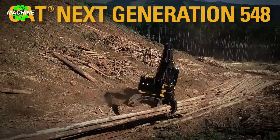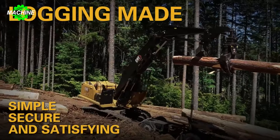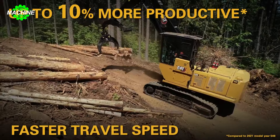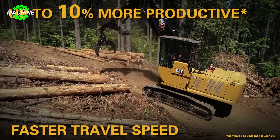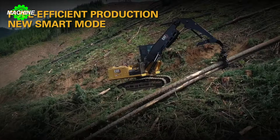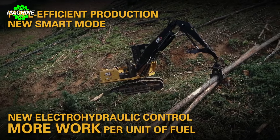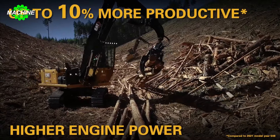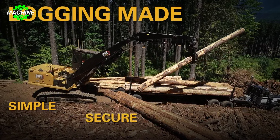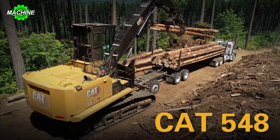The Caterpillar 548 Harvester is designed to operate powerfully and efficiently in forestry applications. With its optimized design, this machine demonstrates flexibility and versatility in various tasks, from wood processing to transportation and site preparation. Equipped with a robust engine up to 275 horsepower, advanced hydraulic systems, and specialized controls, the Caterpillar 548 not only achieves high performance but also delivers superior productivity, optimizing every work process.